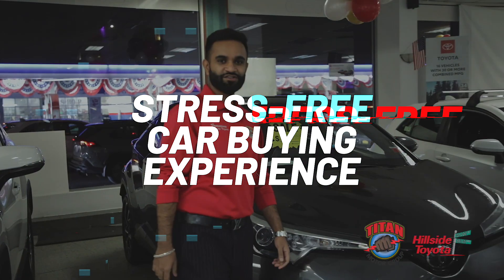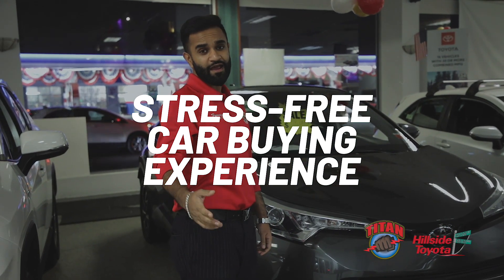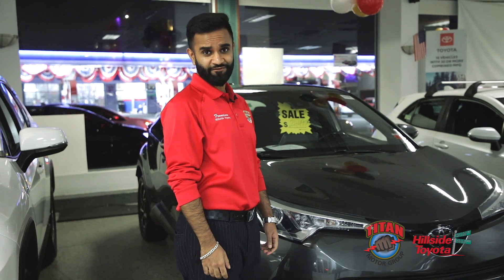Here at Hillside Toyota, we believe in a stress-free car buying experience and we believe that one size does not fit all.